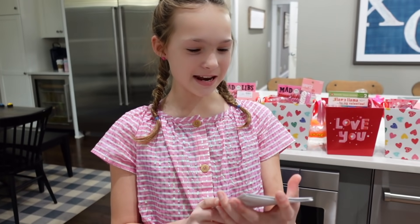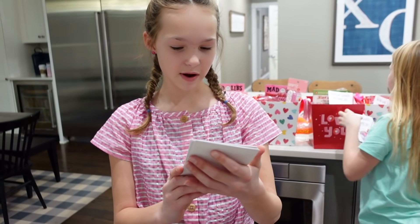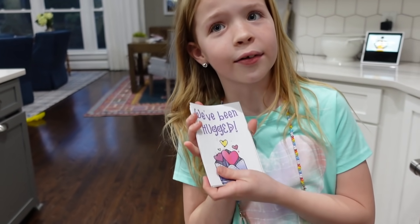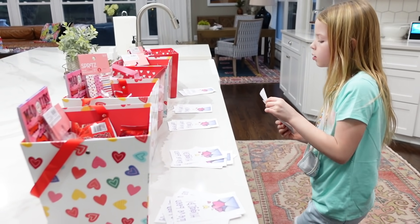Addy reads the card: 'You've been hugged — we hope you enjoy these special treats. Hang the We've Been Hugged sign above your window. Now it's time for you to pass along the hugs — grab some goodies, make a copy of this note, and surprise a few friends and neighbors.' You hang the sign on the door so you don't get hugged twice and it stays fair for everyone. I like to give everybody multiple copies of both the instructions and the We've Been Hugged signs so nobody has to go make copies themselves.